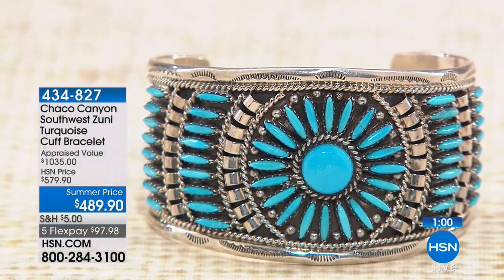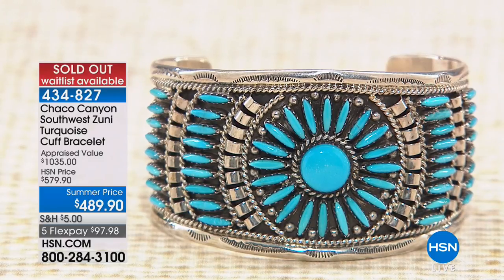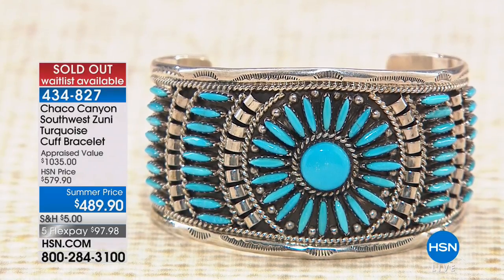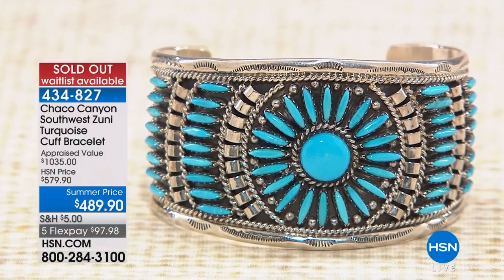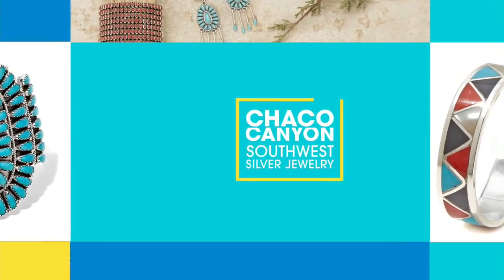That one's gone — we knew it! You have great taste, but we have more cuffs coming up, no worries. Now the earrings that both Jennifer and I have been wearing throughout the entire show — you know that old saying, go big or go home? Well this earring is certainly that earring.